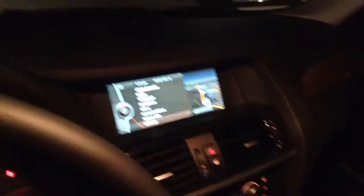Black with the Mojave interior, so kind of a darker brown color. The wood grain trim there, and your iDrive display.